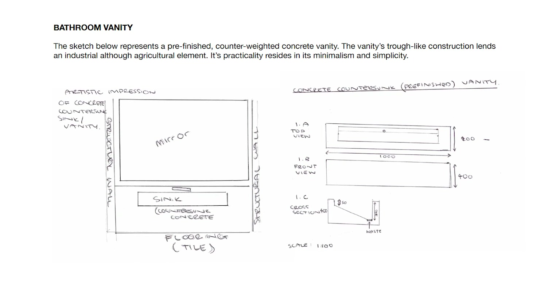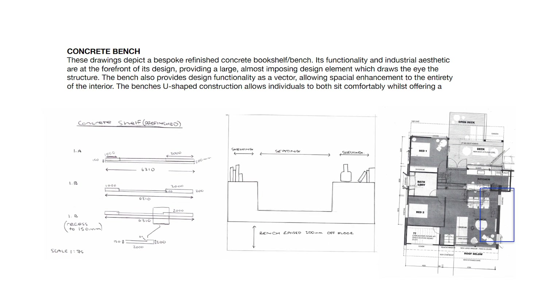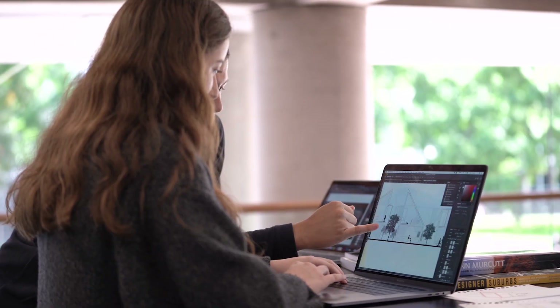The biggest tip that I have is to make sure that you're showing your process — really trying to convey the narrative of the idea that you started with, how you explored it and then how you developed it to get to the final product. Make sure that you're including a mixture of things such as early ideas and sketches, process work, process sketches, and making or experiments that you may have done, as well as the finished product.